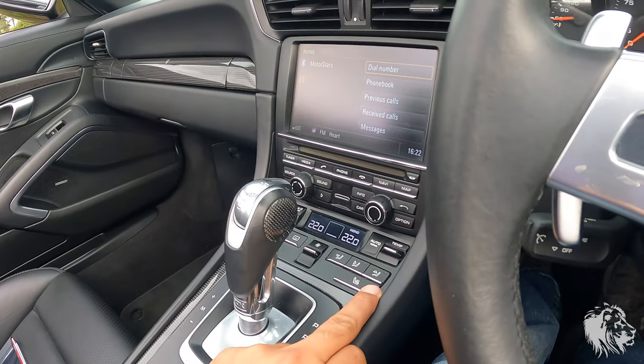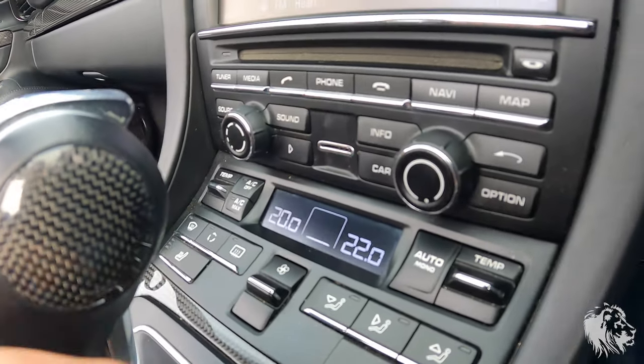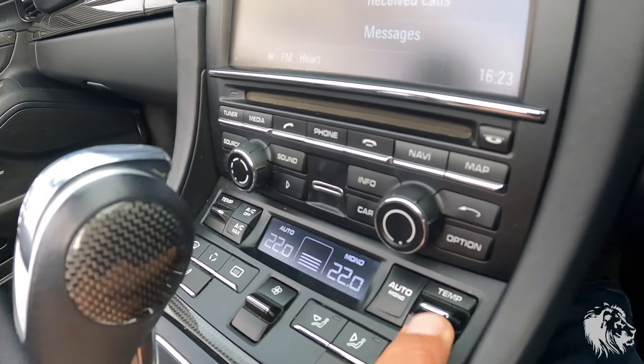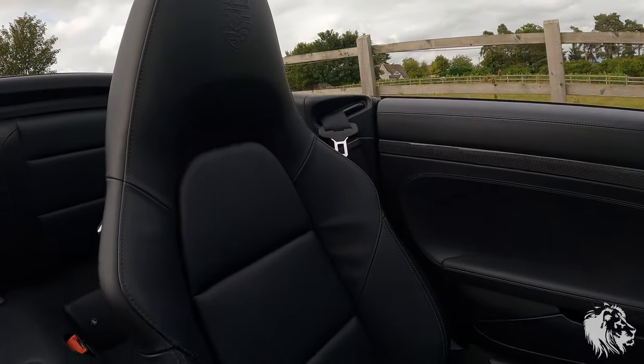It has full three-stage heated seats and two-zone climate control so you can set different temperatures on each side, or set it to sync so they go up together. It has the embossed headrests with lovely Porsche crests on them.